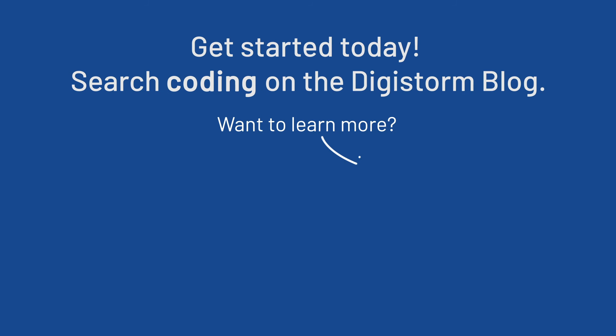And that's the top three tasks you can do when you understand basic HTML and CSS. Hopefully that's convinced you that learning basic code is a great idea for school marketers. If you enjoyed this video or you're looking for more tips and tricks for school marketers, please make sure you subscribe to the Digistorm YouTube channel.